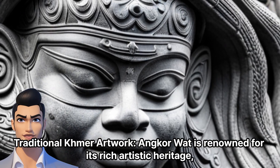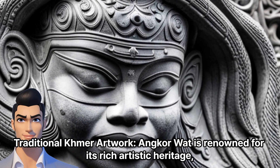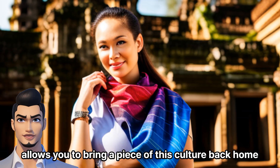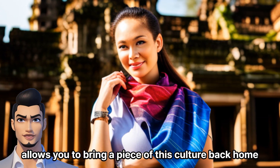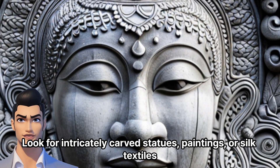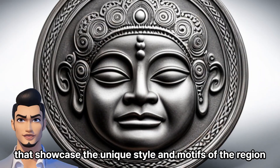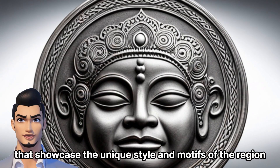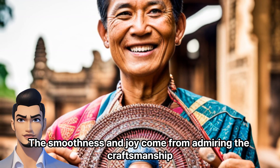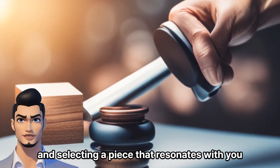Traditional Khmer Artwork: Angkor Wat is renowned for its rich artistic heritage, and purchasing traditional Khmer artwork allows you to bring a piece of this culture back home. Look for intricately carved statues, paintings, or silk textiles that showcase the unique style and motifs of the region. The smoothness and joy come from admiring the craftsmanship and selecting a piece that resonates with you.